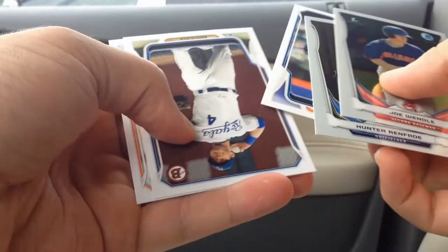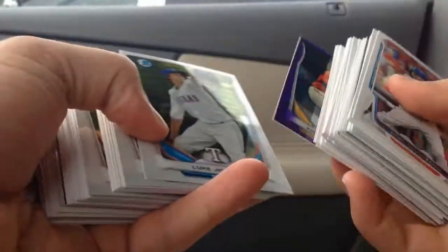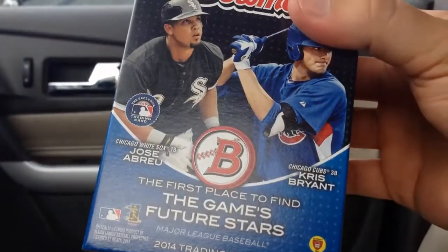No autographs in my retail box. A lot of nice chrome cards and a really cool mini Purple Ice, but none of the big name rookies or anything like that. I should probably stick to jumbo hobby boxes, but can't win if you don't try. Topps has been pretty good to me recently in the retail game, so I'm probably gonna keep giving these another shot whenever I have a chance. There you have it — Retail Bowman Chrome.